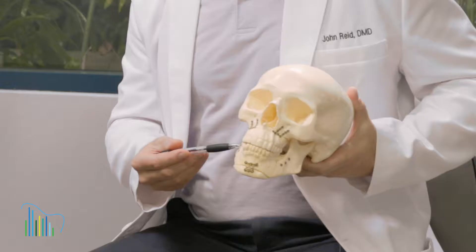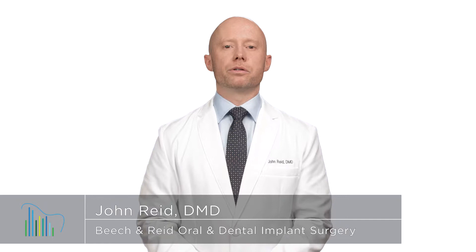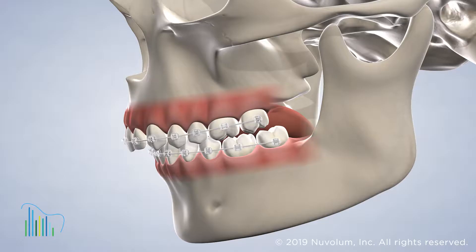When jaw misalignment is too severe, an oral and maxillofacial surgeon can address the problem by performing corrective jaw surgery. When performing this treatment, our team works closely with your orthodontist to successfully correct the jaw misalignment through a combination of surgical and orthodontic adjustments of the bite.